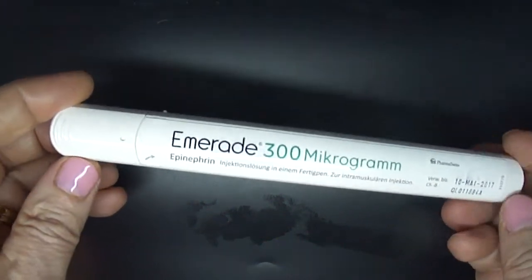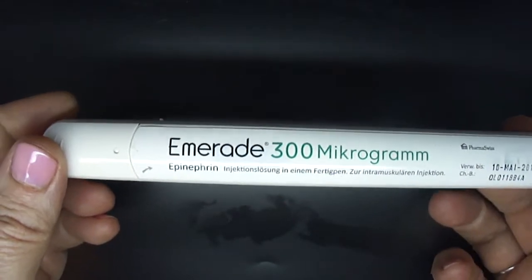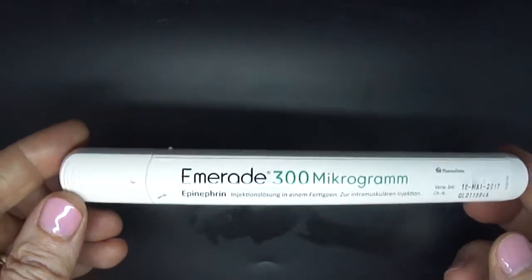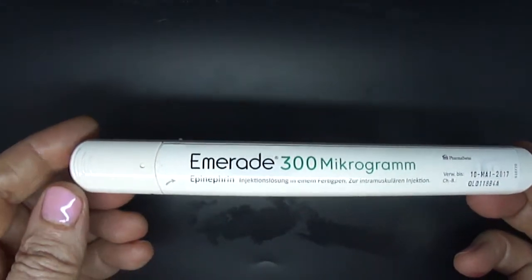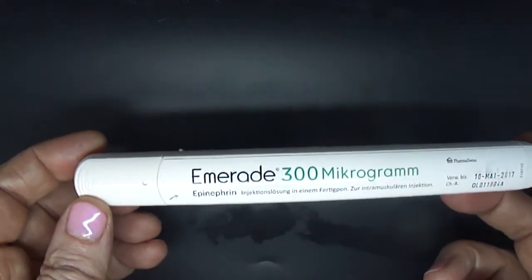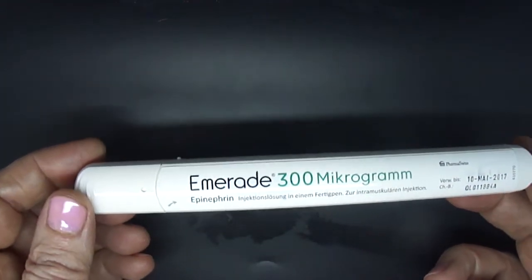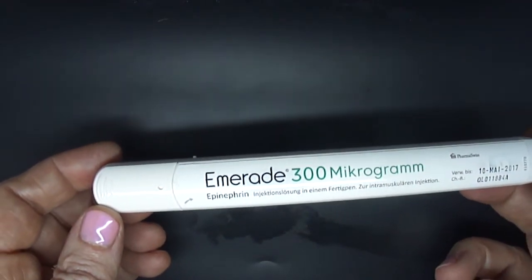This is an Emrad epinephrine auto injector. It's a 0.3 milligram device available in Europe and it has a longer needle than the devices available in the United States. It has a 2.3 centimeter needle, which is a little bit over 9 tenths of an inch, compared to American devices that have 1.6 centimeter needles, which is about two thirds of an inch.